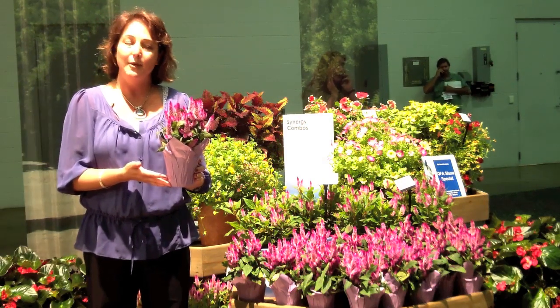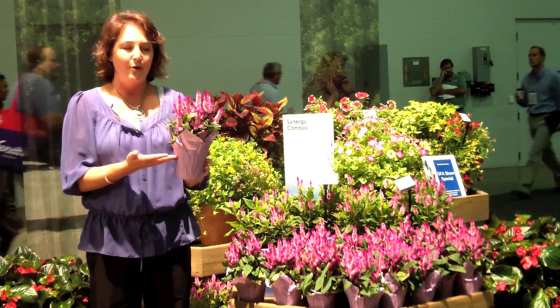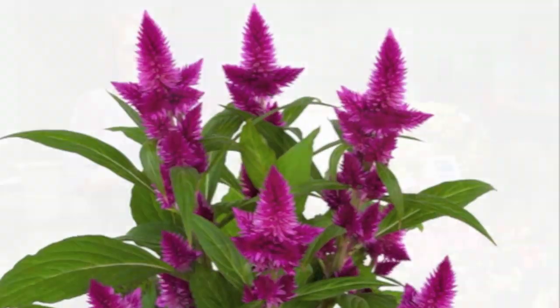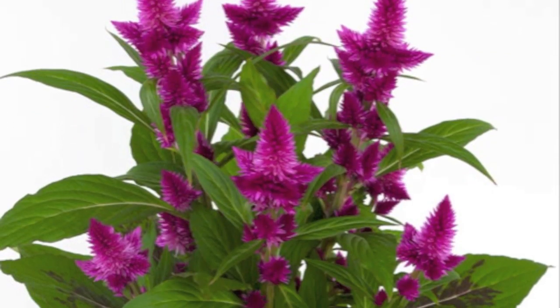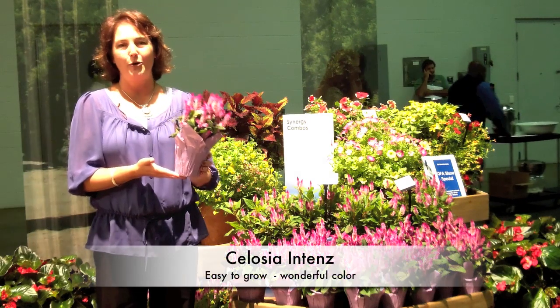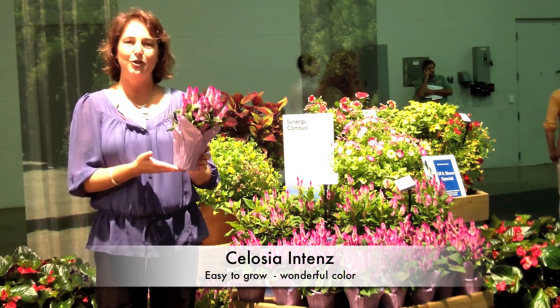This is a great plant also because not only is it beautiful, but it really performs very well. It's easy to take care of — you never have to worry about pulling off any dead flowers or anything. It just keeps growing and looking beautiful in the full sun, easy to grow, and a great color. Purple, Celosia Intens.